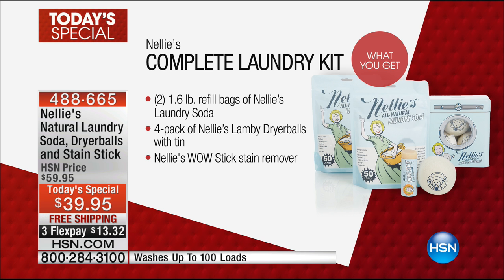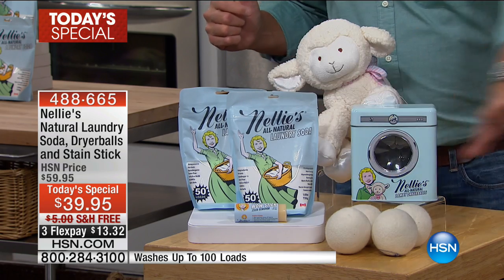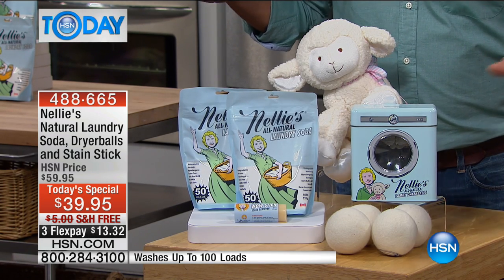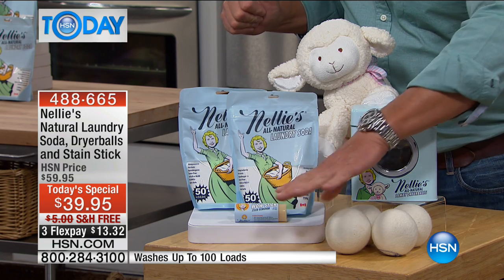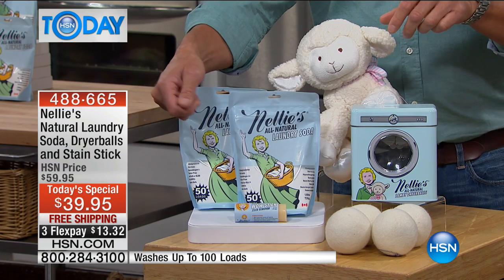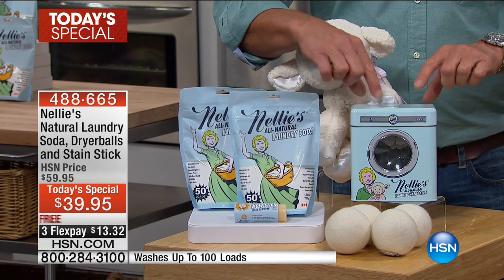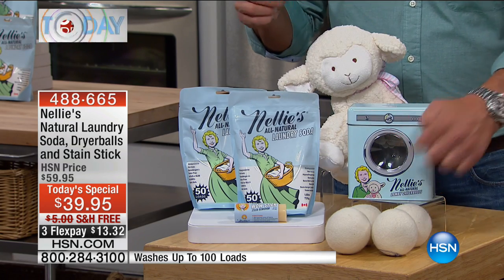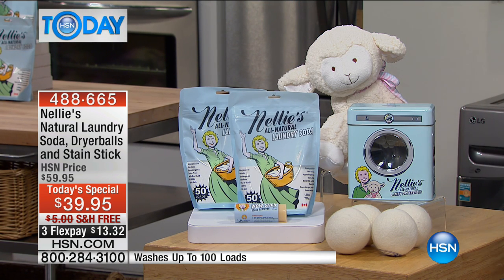Here's the actual configuration: you're going to get four of the Lamy balls — these sell out every single time without even an airing. We're going to give you the Wow Stick, the stain stick that is fantastic. You get two giant bags of the Nellie's, each doing 50 loads; you only use a little tiny measuring spoonful. We're giving you the little coin bank — it's a Nellie's, you can put your detergent inside, and it doubles as a collectible coin bank that looks like a little washing machine. Kids will love it.